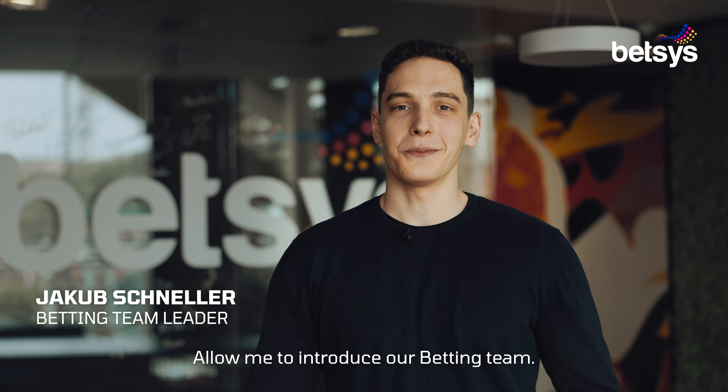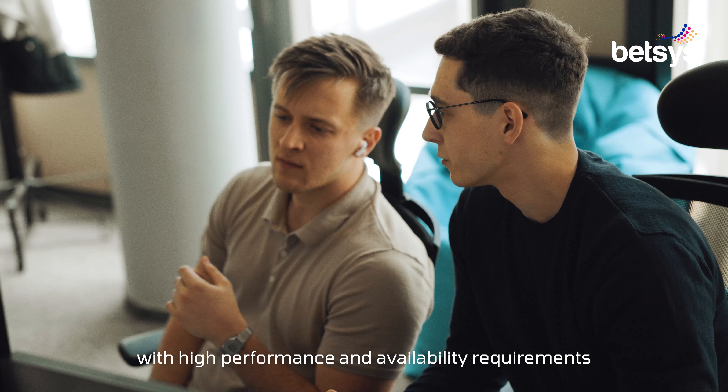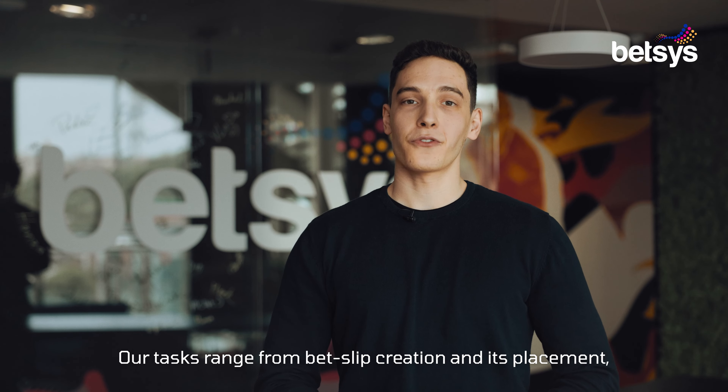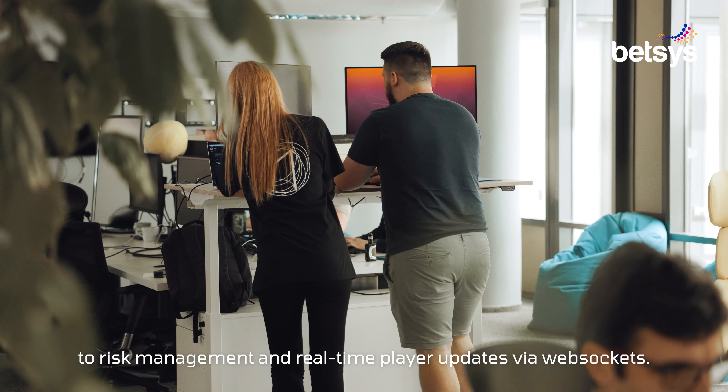Allow me to introduce you to the betting team. We are responsible for developing a system with high performance and availability requirements, enabling clients to place bets either before or during live matches. Our tasks range from bet slip creation and its placement to risk management and real-time player updates via WebSockets.